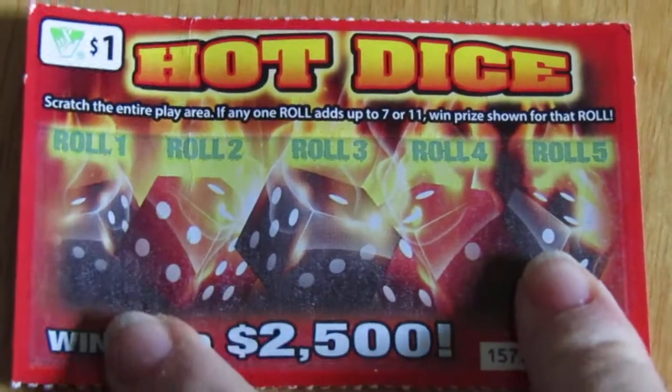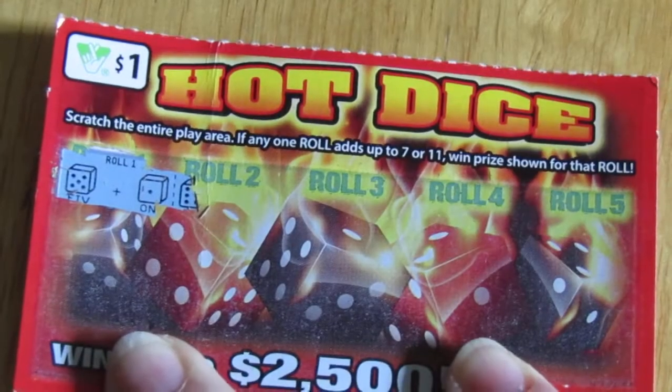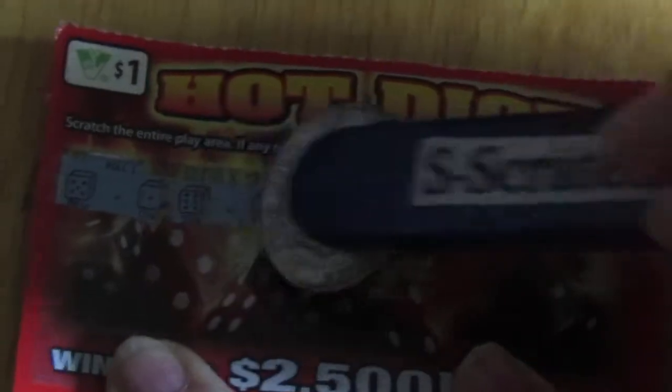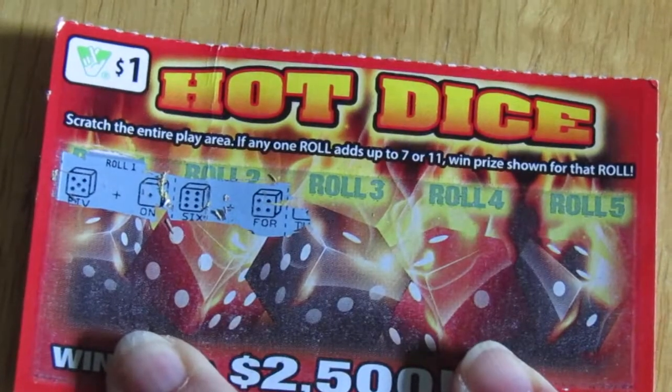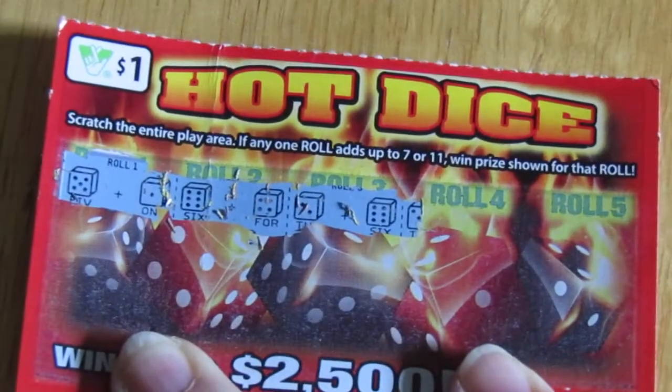So, I'll rearrange my tray and come back with the other tickets. Hopefully, as for now, I have a five and a one, a six and a four, a two and a six.